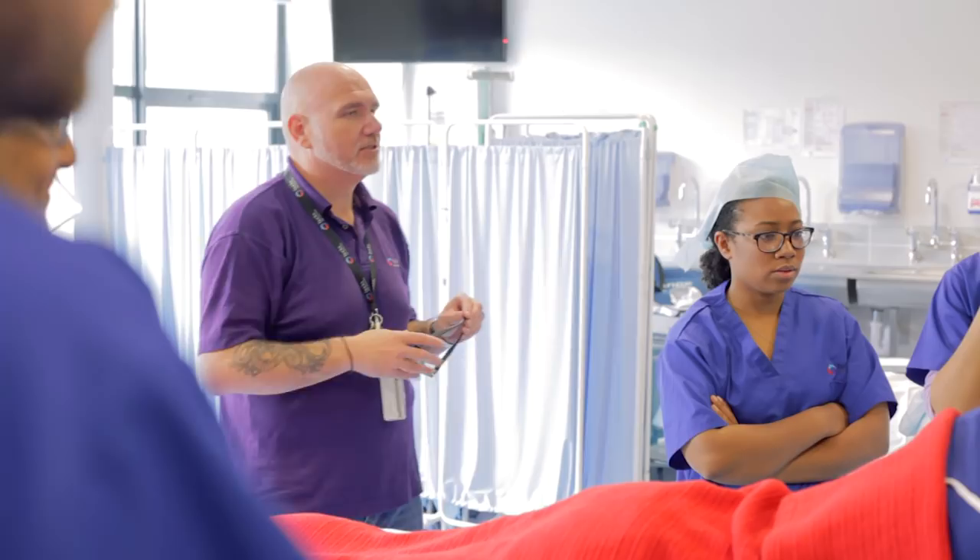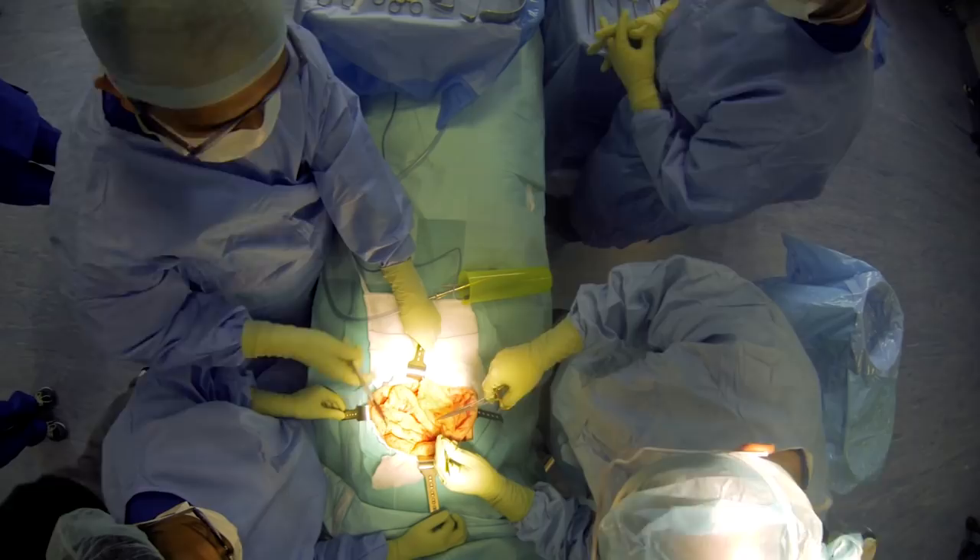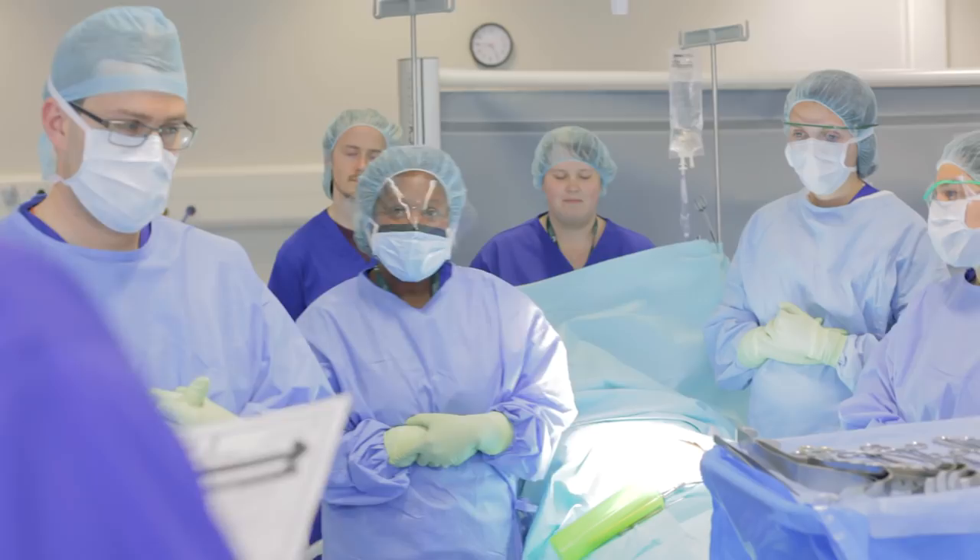Hi, I'm Shane Rode-Knight, Principal Lecturer for the ODP program at Bucks New University. The ODP course at Bucks is balanced between clinical practice and learning the theory behind it in the university, so that the students are competent and can look after patients proficiently when they go out to work in practice.